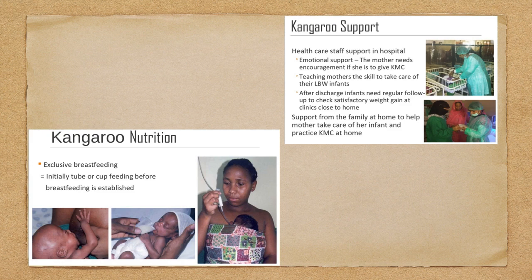Kangaroo support is very important and we normally lack in this aspect in India. Healthcare staff support in hospital includes emotional support — the mother needs encouragement if she is to give KMC. Teaching the mother skills to take care of her low birth weight infant is essential. After discharge, infants need regular follow-up to check satisfactory weight gain at a clinic close to them. Support from the family at home is a very important enabling part of KMC.